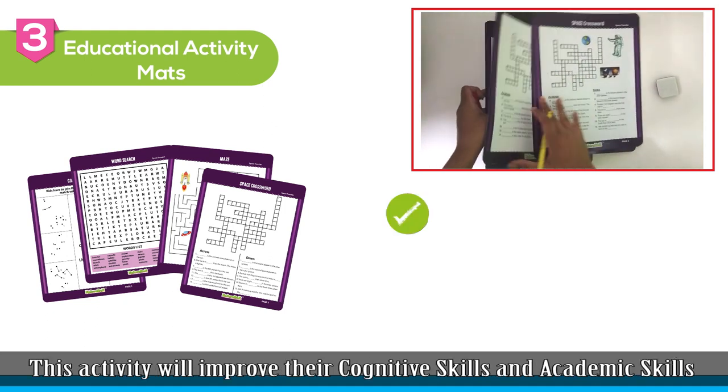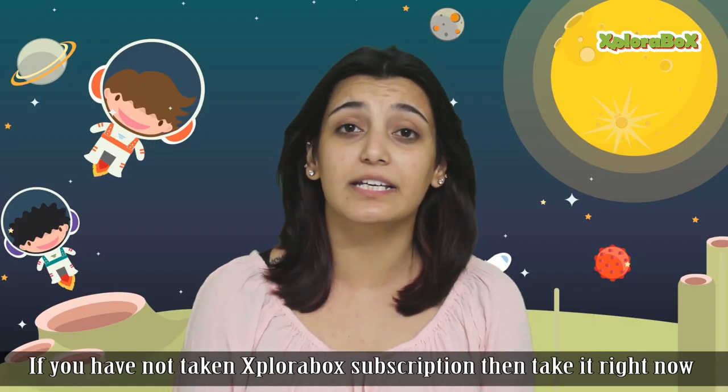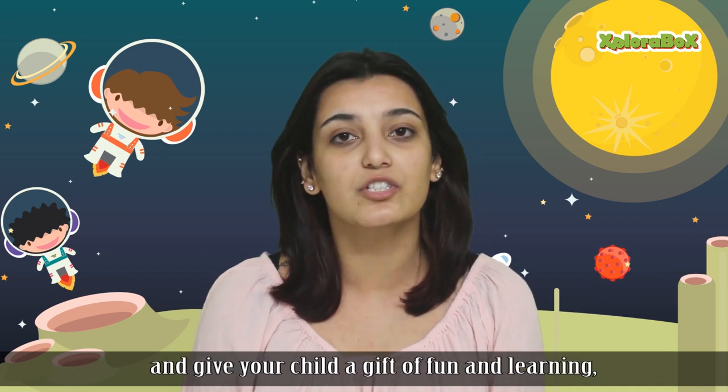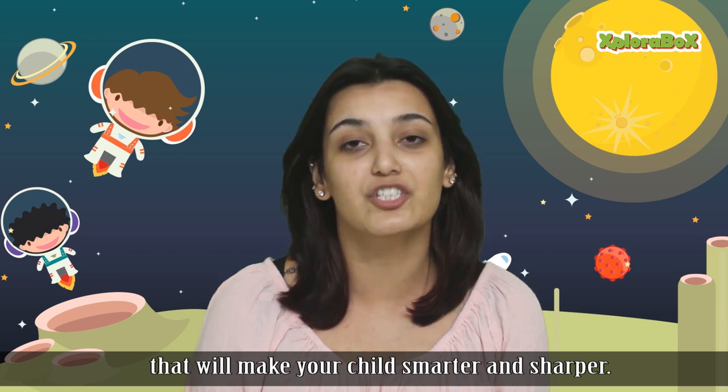This activity will improve their cognitive skills and academic skills. If you have not taken an Explorabox subscription, then take it right now and give your child a gift of fun and learning that will make your child smarter and sharper.